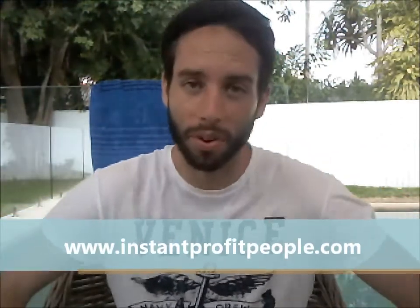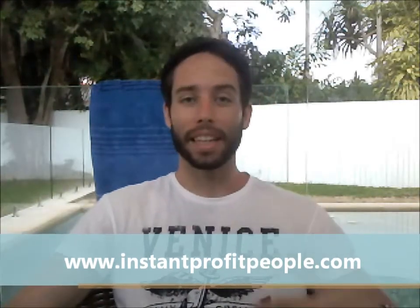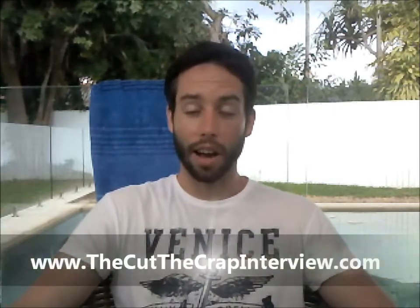I feel like I've just run a marathon. Hi, Nick here from instantprofitpeople.com where you can learn with me direct from the experts about internet marketing. Welcome to my third video in Barry Wells' video challenge and I'm here on location at Noosa, Queensland, Australia. It's a beautiful location and I'm here to celebrate the launch of my new website, thecutthecrapinterview.com. I'll put a link below.